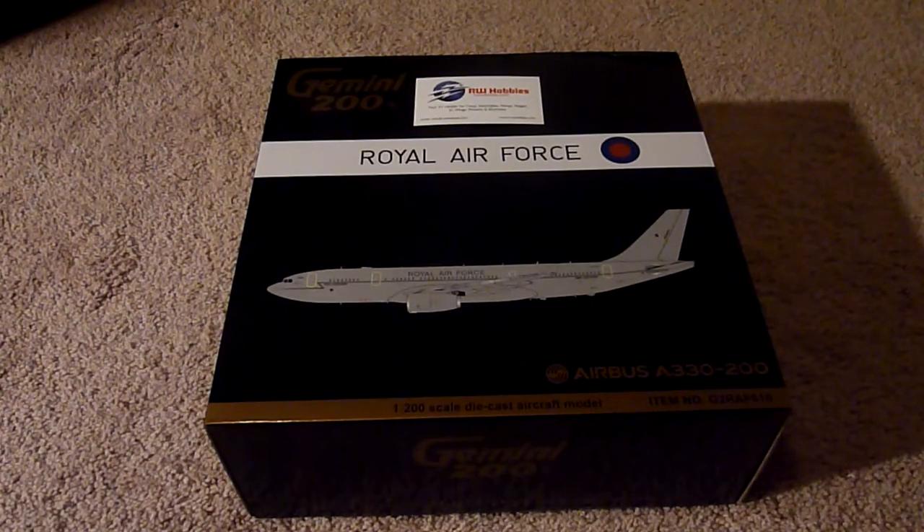Hey, Richie from RwHobbies, another unboxing video. This time Gemini Jets 200, Gemini 200. We're going to look at the Royal Air Force Airbus A330-200. This is a new release, just released — it came out in the batch of end of October 2016 releases for Gemini Jets.